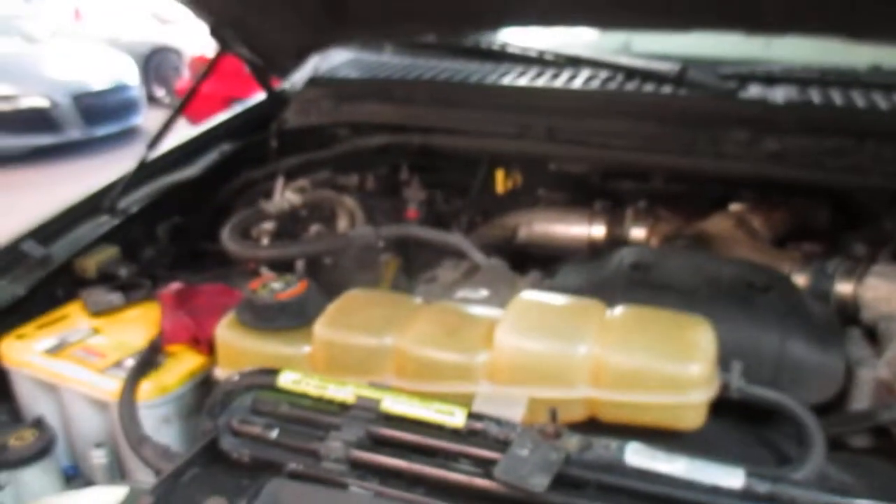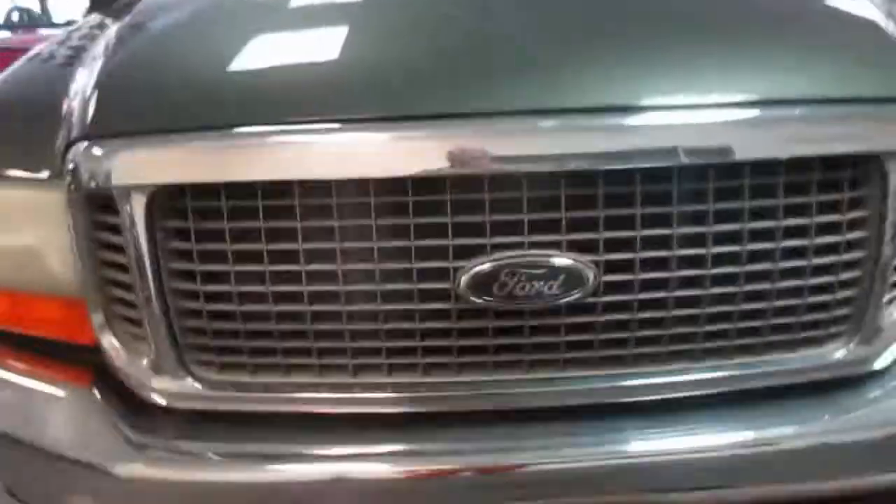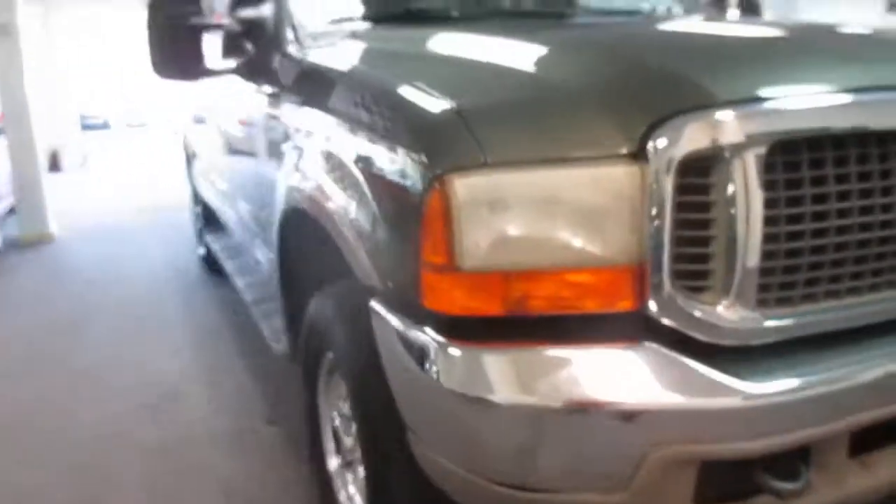This is our video walk around of our 2001 Ford Excursion. It has the 7.3 Power Stroke diesel in it. Nice clean truck — a couple marks here and there on the body, but overall very solid. Just a nice looking truck.